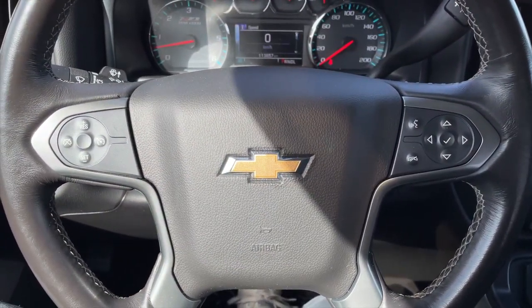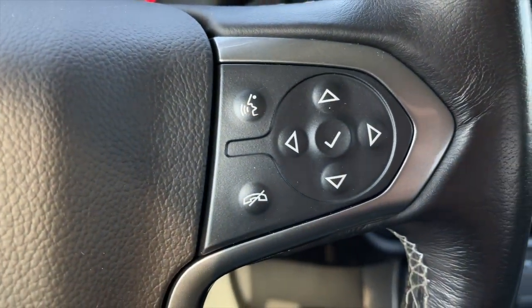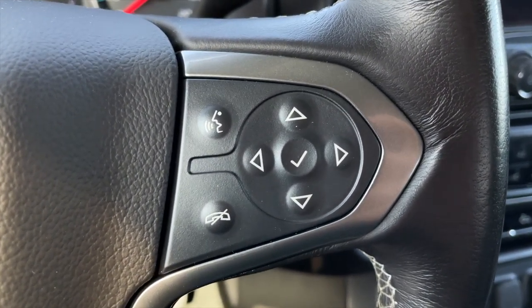Taking a closer look inside, for your steering wheel controls, to the left you get your cruise control settings, and to the right are your voice command, Bluetooth, and speedometer controls.